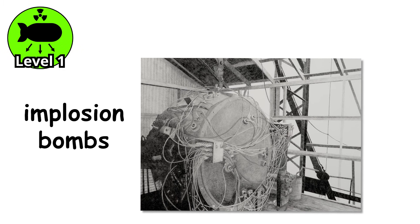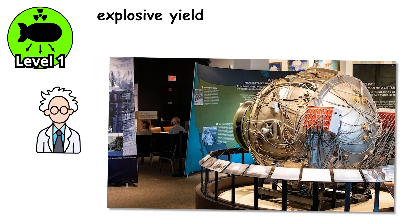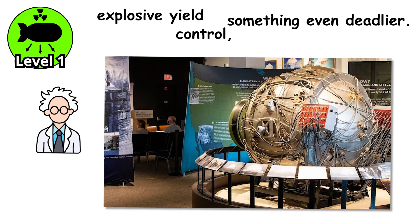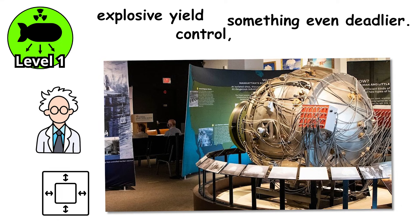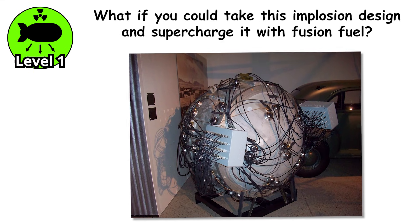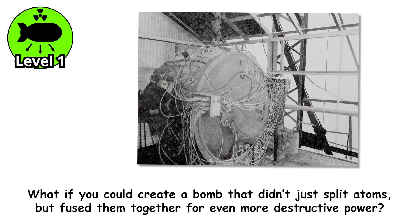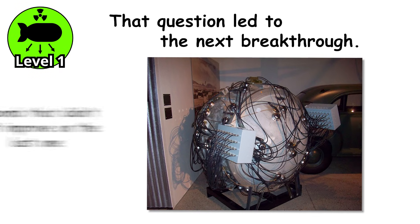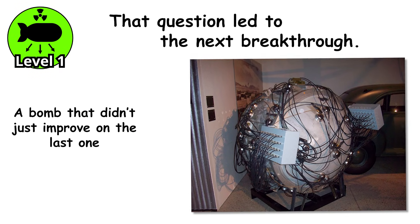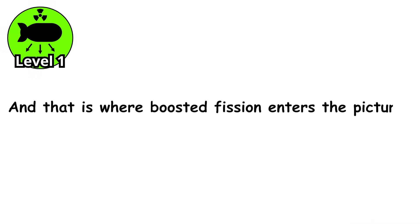But even this wasn't enough, because while implosion bombs worked better, they still had limits. Scientists wanted more explosive yield, more control, and something even deadlier. So they pushed the boundaries again. What if you could take this implosion design and supercharge it with fusion fuel? What if you could create a bomb that didn't just split atoms, but fused them together for even more destructive power? That question led to the next breakthrough — and that is where boosted fission enters the picture.